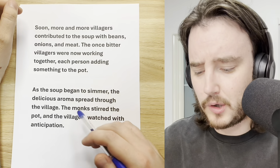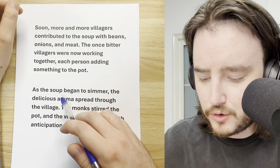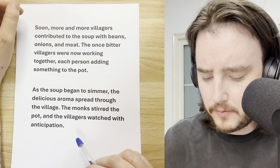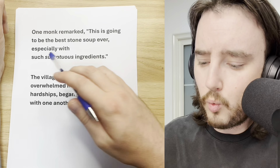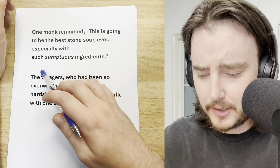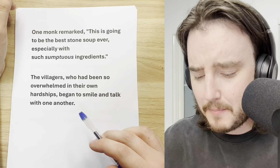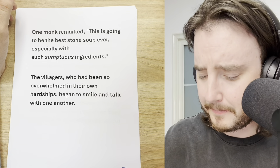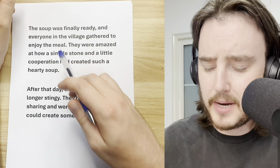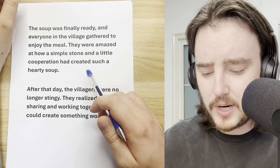The once bitter villagers were now working together, each person adding something to the pot. As the soup began to simmer, the delicious aroma spread through the village. The monks stirred the pot, and the villagers watched with anticipation. One monk remarked, 'This is going to be the best stone soup ever, especially with such sumptuous ingredients.' The villagers, who had been so overwhelmed in their own hardships, began to smile and talk with one another. The soup was finally ready, and everyone in the village gathered to enjoy the meal.